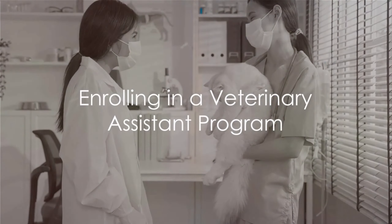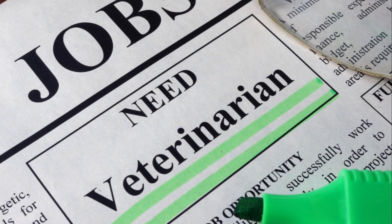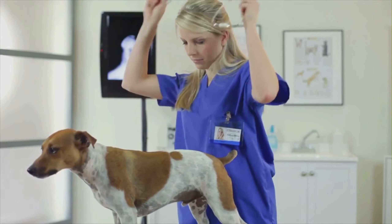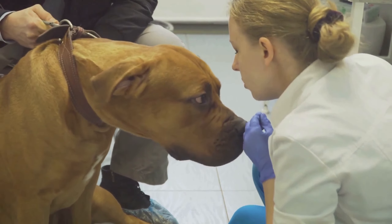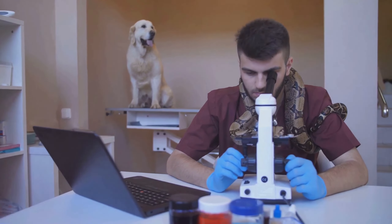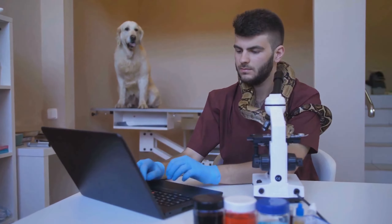Next, consider enrolling in a veterinary assistant program. While this isn't a requirement for all positions, it can give you an edge in the job market. These programs, which can last from a few months to a year, cover a wide range of topics including animal behavior, anatomy, nutrition, and basic veterinary medical skills.